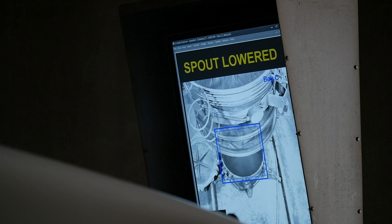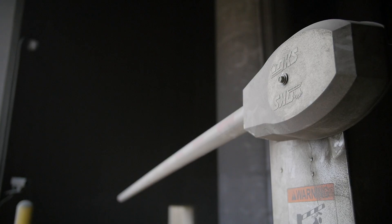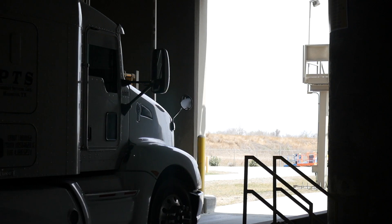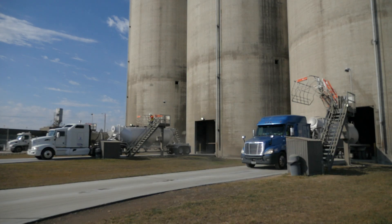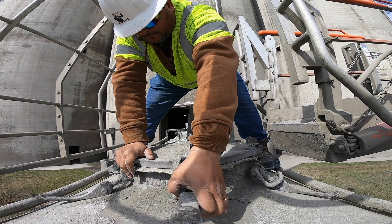I'll give you some numbers that are not gospel, but I think the market here is about six million tons a year. We supply two million tons of that ourselves. This system is a piece in the grand plan. It would be nice to see a day when every truck has an automatic hatch on it and a driver never has to step foot on our property. That's the day I'm looking for.